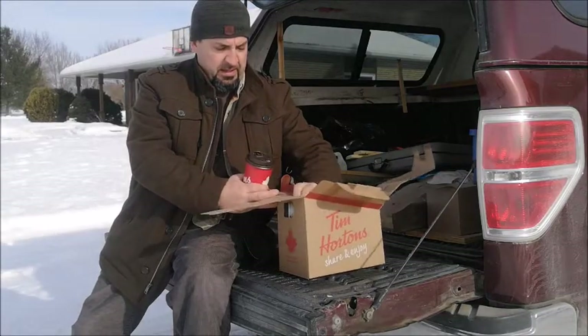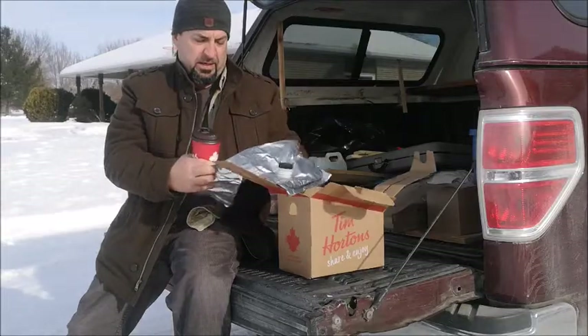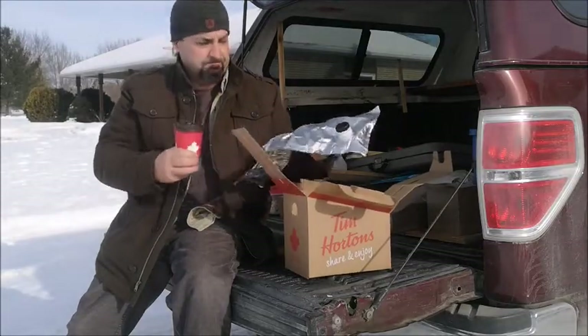We're going to take it inside and wash this bladder out, and I'm going to share with you what my thoughts are — stick around. Hi guys, welcome back, Jeff Allen off the green iron.